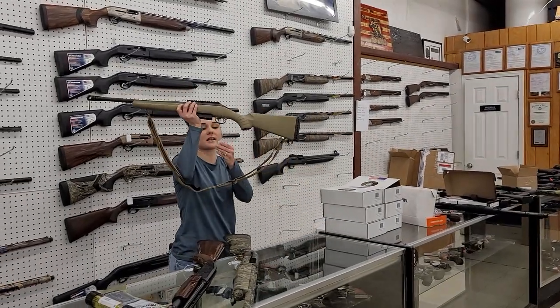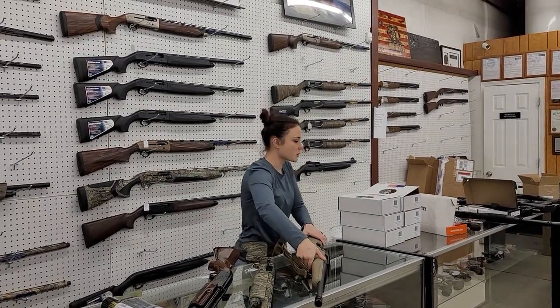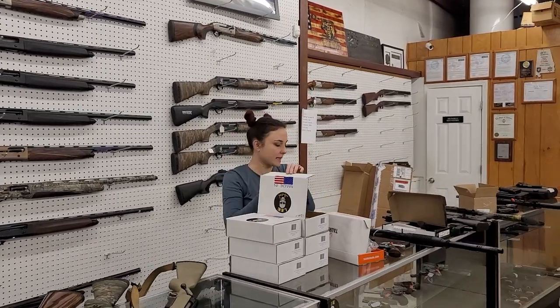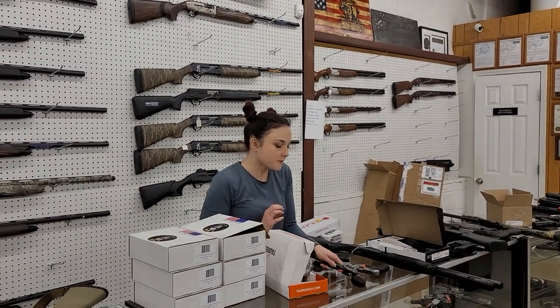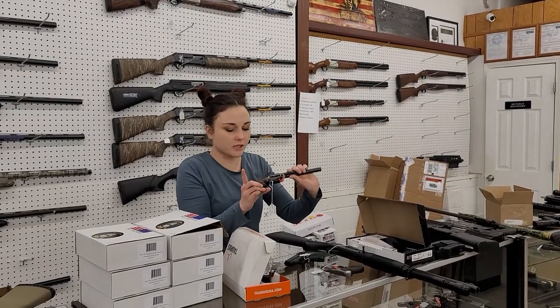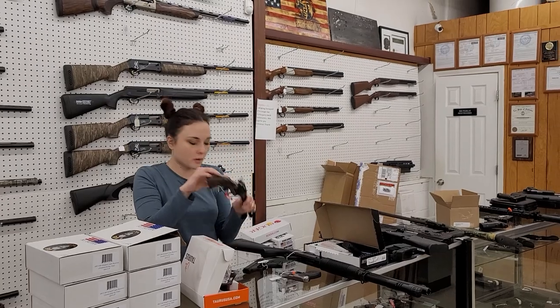Ruger American M450 Bushmaster with the sling — $375. We've got Stripped Uppers in stock from LBE. They're going to be 556 uppers at $120. Taurus G3Cs are back in stock at $270. Heritage Rough Rider with the Liberty Grip — it's got Lady Liberty on both sides. Absolutely beautiful, she's 22 long rifle, $180 plus tax.